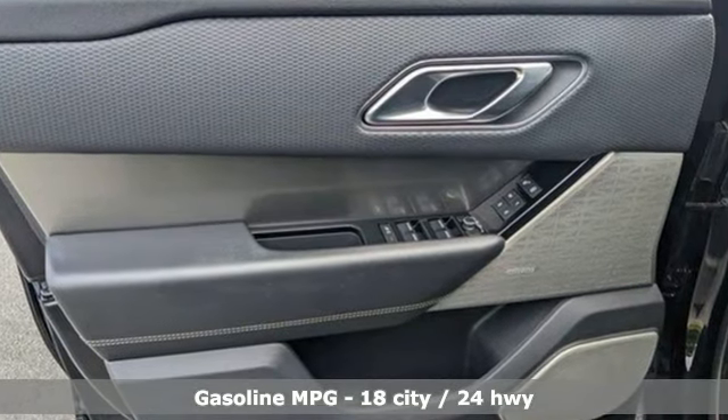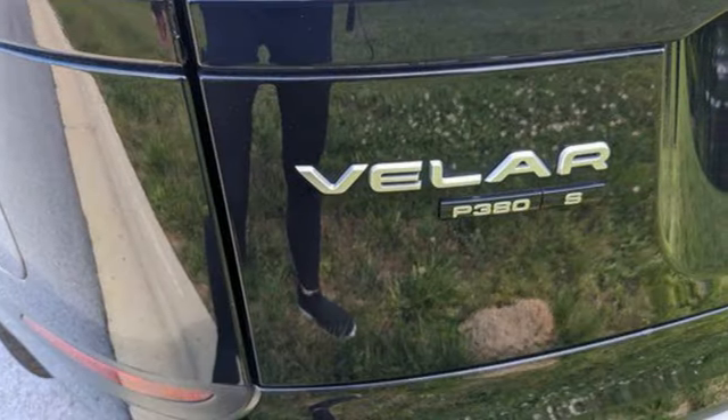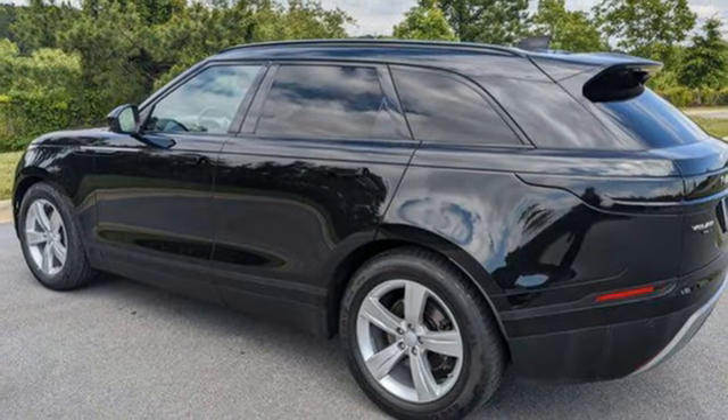It comes nicely equipped with features you'll love: Ingenium engine, adaptive suspension, Bluetooth wireless audio streaming, and in-control apps.